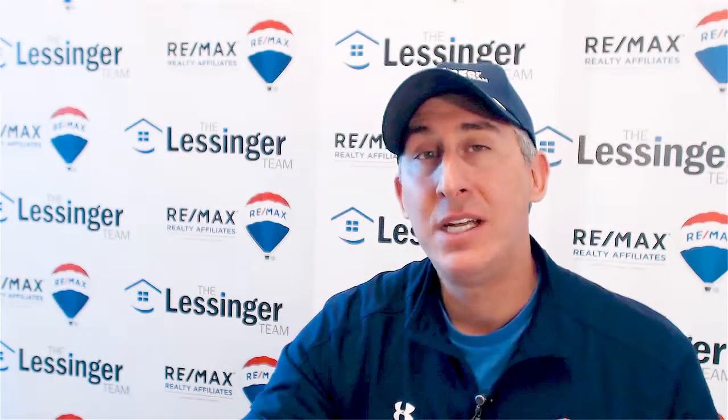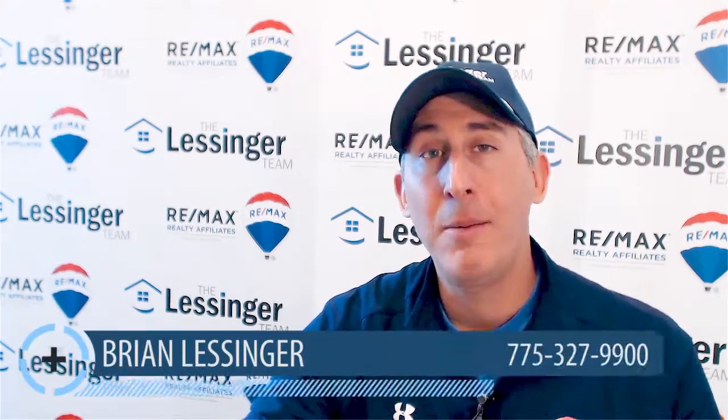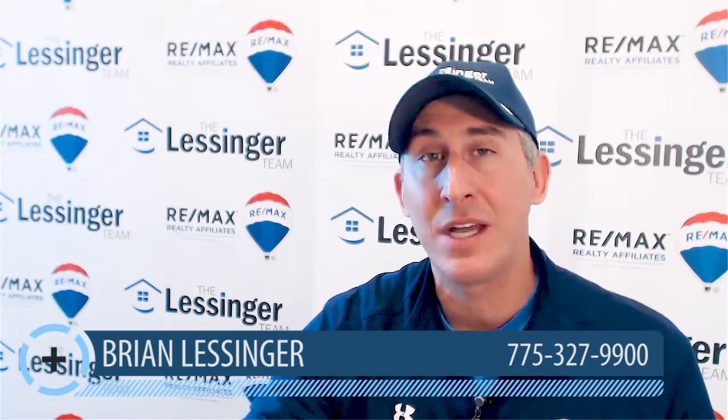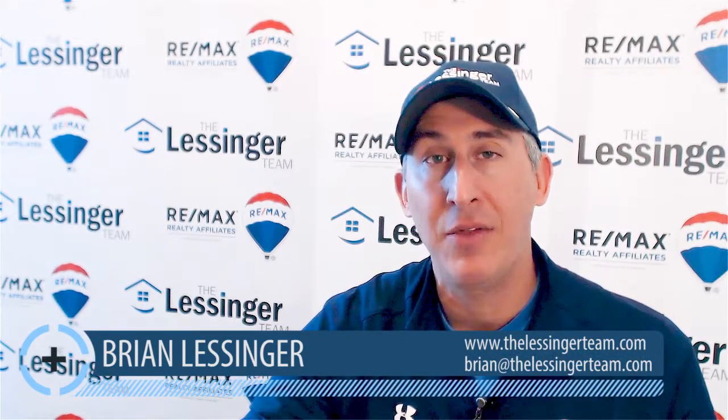Again, details are in the podcast. Reach out and call me — I'll happily walk any of you through how all this stuff works. There are a million ways to try to create more wealth and more equity in your property. A little long today, but I appreciate you watching. If you have any questions, reach out, call us, and hopefully we'll talk to you guys very soon. Have a great day and thanks for watching.